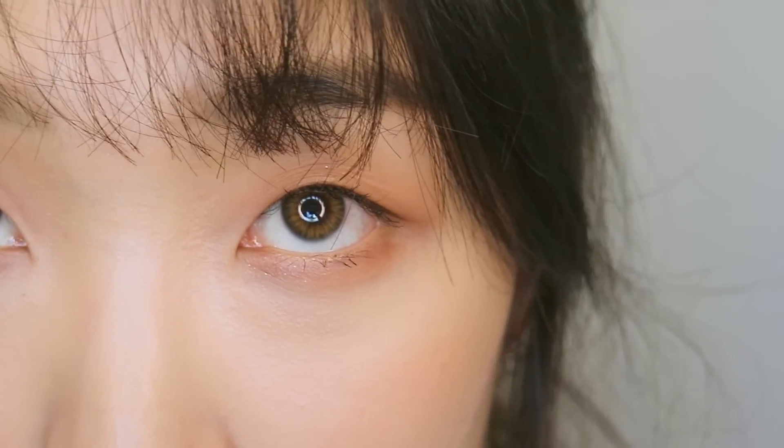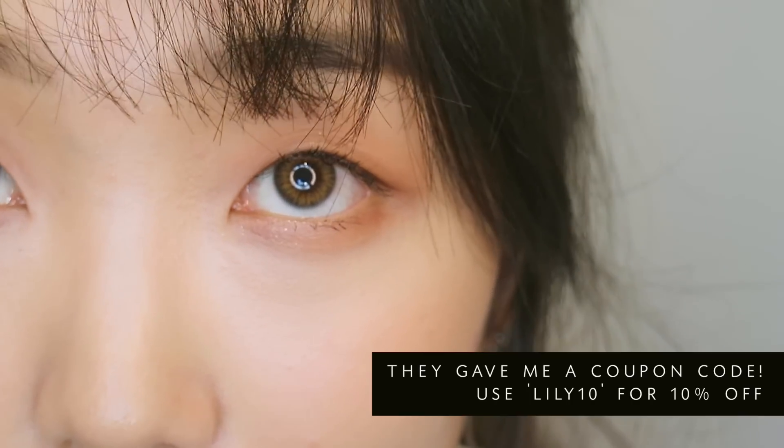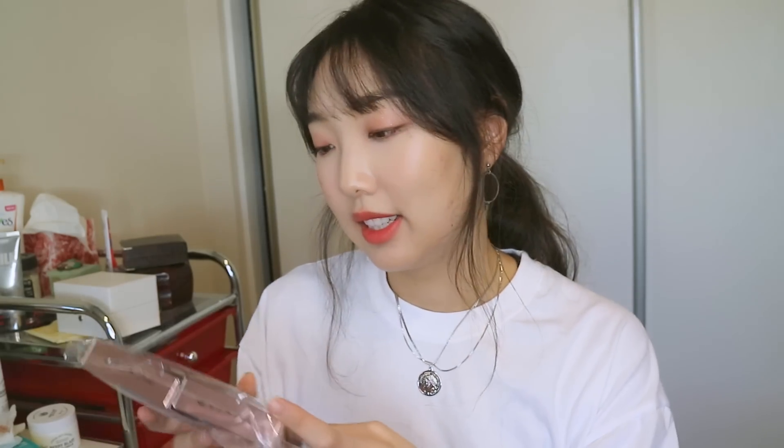I got a big package from Olens — they released a global website so you don't have to go through a third-party anymore. Olens is a really popular Korean store that sells circle lenses or colored contacts, and I'm actually wearing one right now. This is their Spanish Series — the one I'm wearing is called Real Brown, and I also got Real Sky, which is the blue one. The series is supposed to be extremely natural, inspired by a rigorous analysis of eyes of people from around the world.